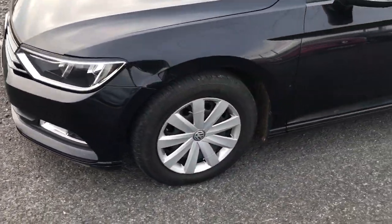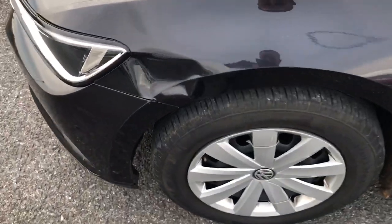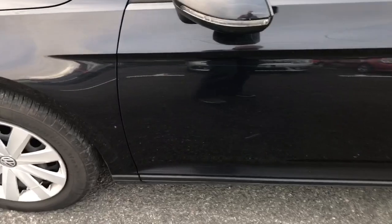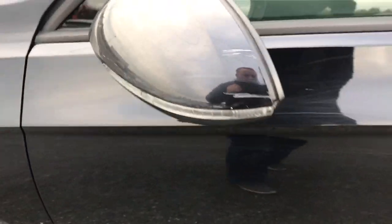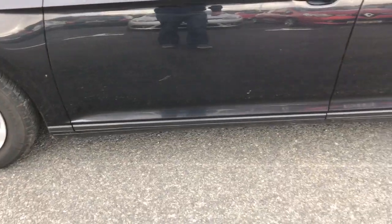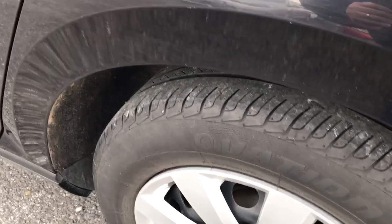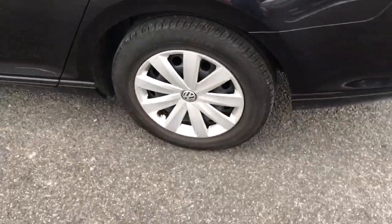The passenger front wing will require paint and repair. There is a scuff mark on the passenger wing mirror cover. The passenger front door is likely marked, as is the rear door, with a very soft ding on the rear quarter panel.